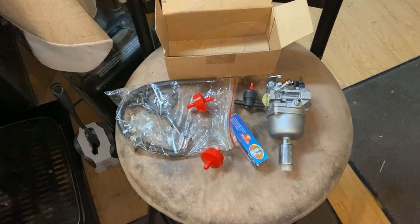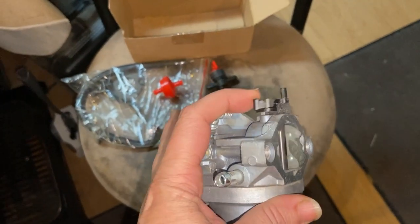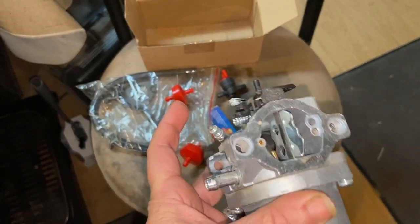We had an issue with the spring on the mower — it was holding the choke open a little too far and was almost trying to turn it in the wrong direction, so we took that off. For right now we just manually set it where we wanted it, but we're still having issues. I was digging around the house and I found a carb kit I had bought, and I didn't remember that there was actually a full carburetor included. You can see the choke spring right here — it's brand new and works just fine.